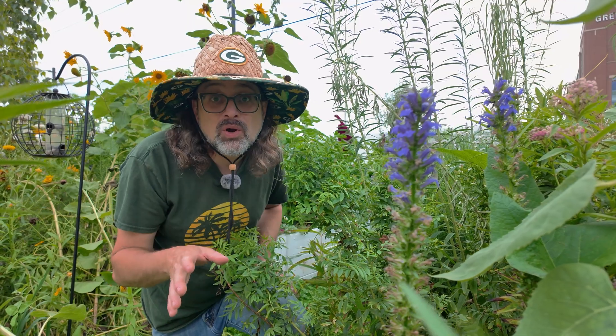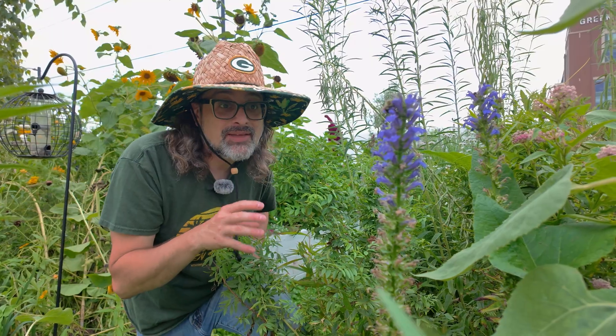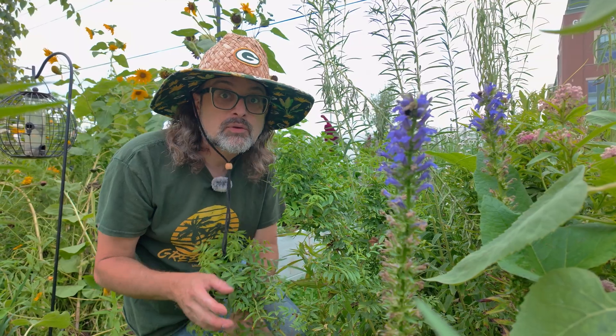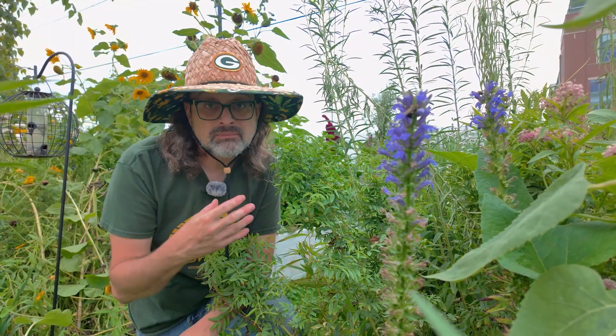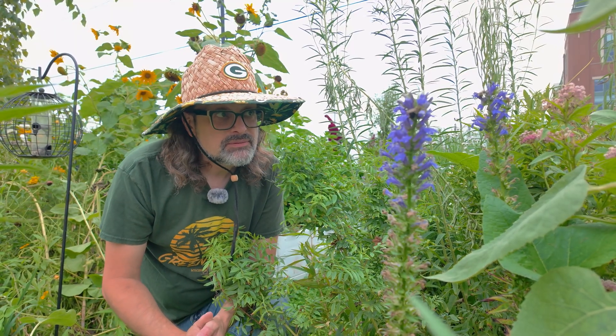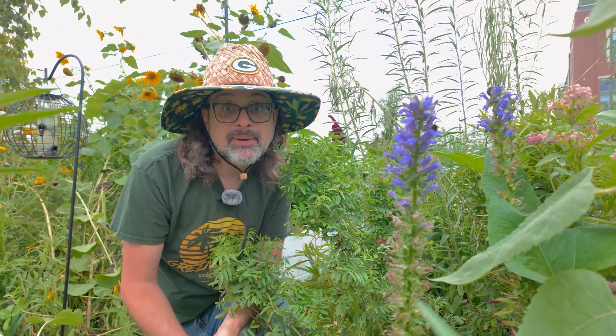So these are just four of hundreds of plants I have here in my pollinator garden. I picked these out because they're really nectar powerhouses, and they're blooming here late into August in Wisconsin. Just a few nice things you can give to pollinators to make them happy.